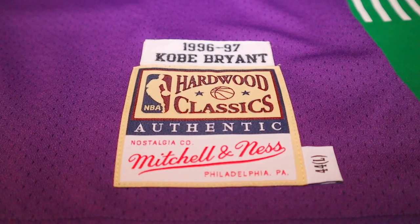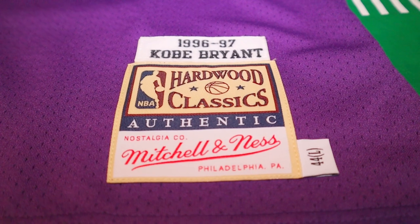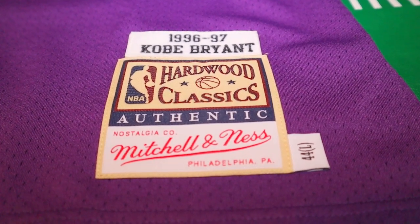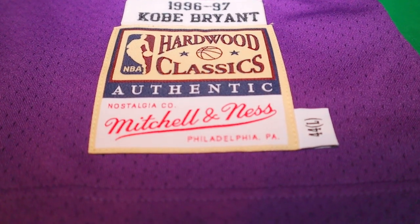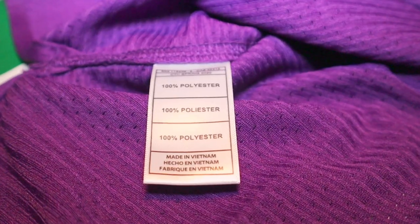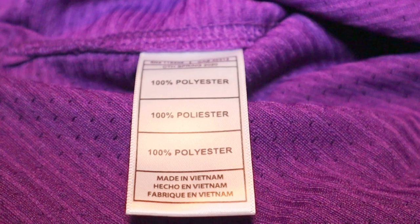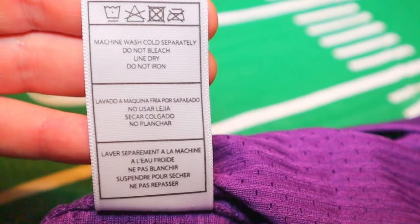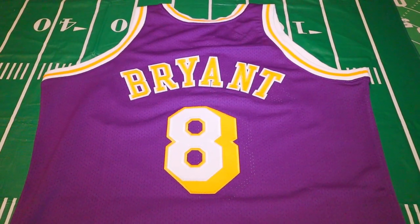On the bottom left-hand side of the jersey you have your Mitchell & Ness jock tag reading '96-97 Kobe Bryant Hardwood Classic Authentic' with your size 44 Large on the side — and that is stitched as well. Inside the jersey you have your laundry tag showing it's made from 100% polyester, and on the reverse side of that are your laundry instructions.